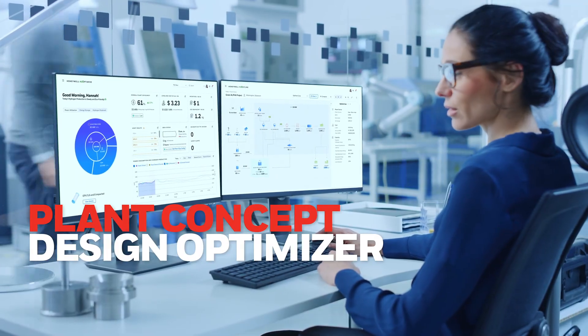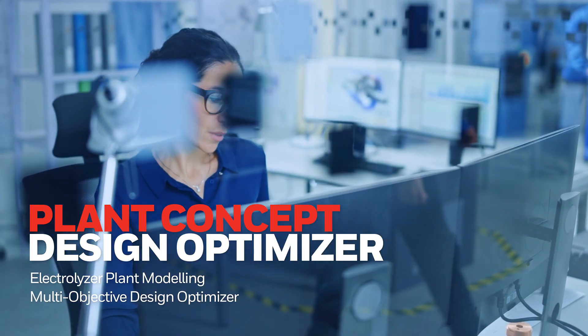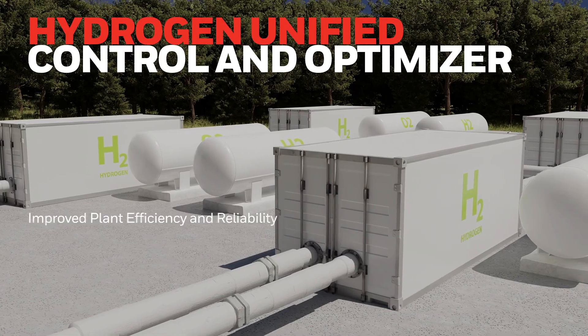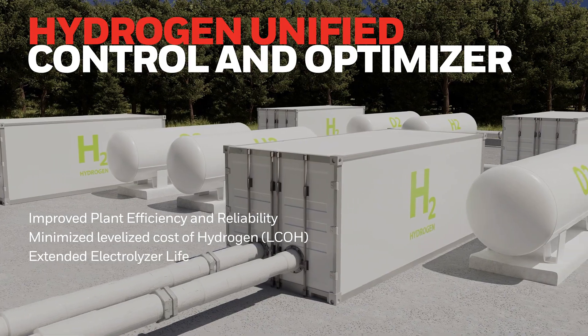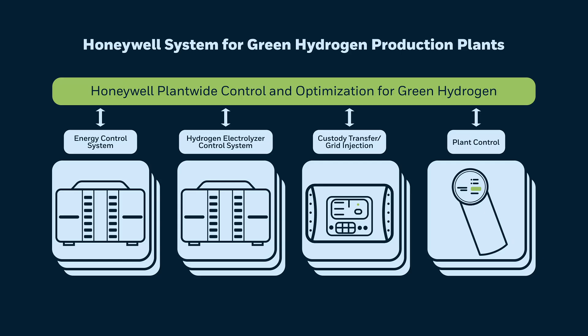Plant Concept Design Optimizer helps minimize capex by modeling diverse scenarios based on renewable energy profiles and production goals. Hydrogen Unified Control and Optimizer elevates plant-wide operational excellence, synchronizing hydrogen demand and energy supply to significantly impact opex.